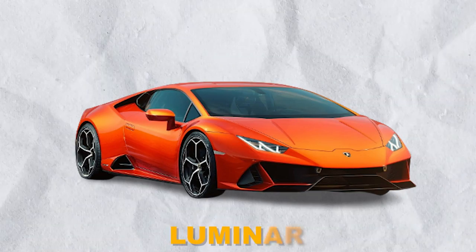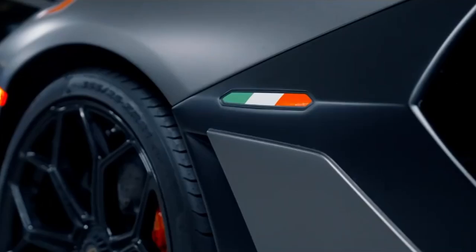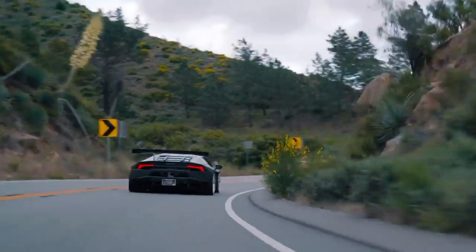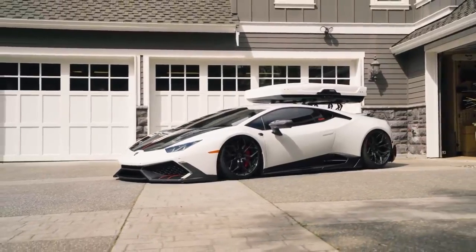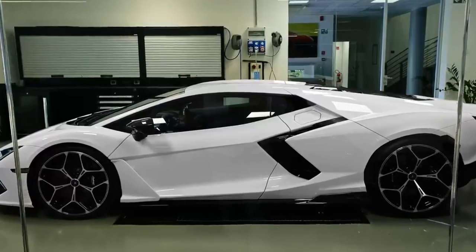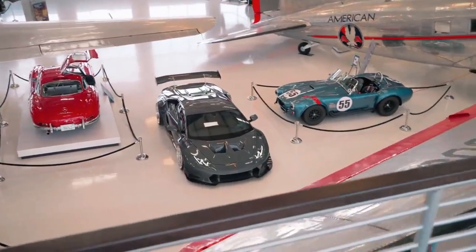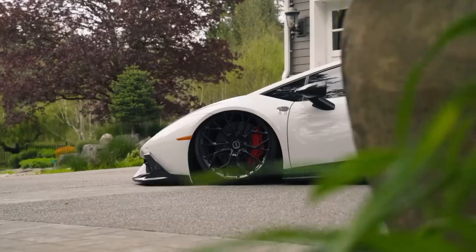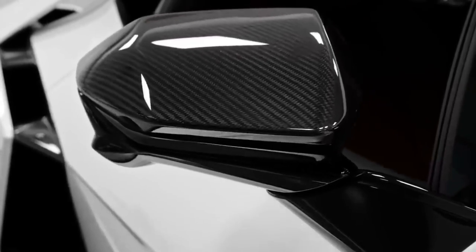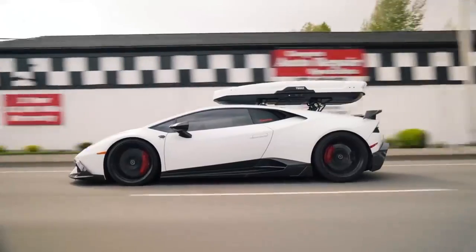CEO Stephen Winkleman's unveiling of the Lamborghini Luminar is a testament to his bold vision for the future of the brand. His leadership has not only elevated Lamborghini's status as a purveyor of extraordinary automobiles, but also positioned the company as an innovator in the luxury automotive industry. Winkleman's passion for pushing boundaries has paved the way for groundbreaking technologies and design concepts. Beyond the Luminar, his vision encompasses the exploration of alternative energy sources, advanced autonomous driving capabilities, and the continued pursuit of exceptional craftsmanship — understanding that Lamborghini's success lies in its ability to adapt and lead in a rapidly evolving industry.